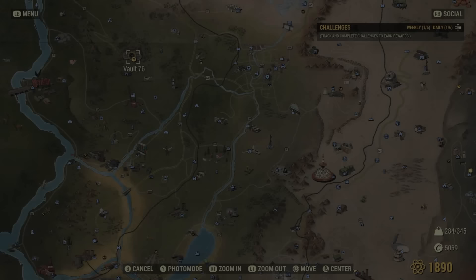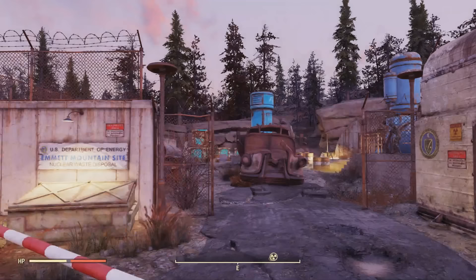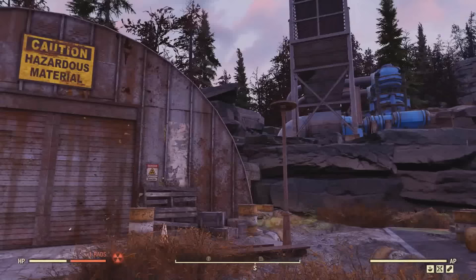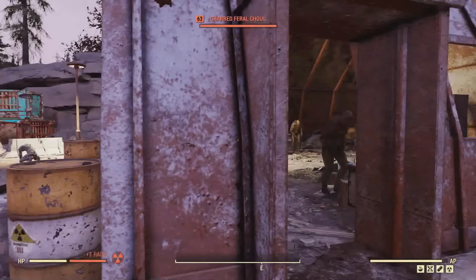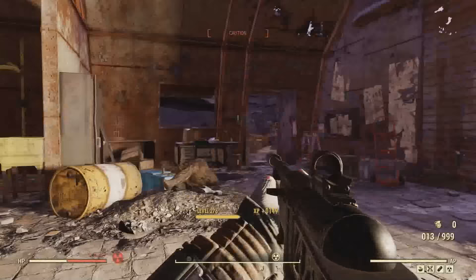For the next location with some extremely rare items, we'll be over here at the Emmett Mountain Disposal Site. Once here, you're going to want to head on over to this building in the back — as you can see it says 'Caution Hazardous Material' on the top of the door. There's a couple ghouls in here too, so be warned of that.